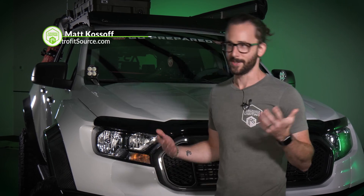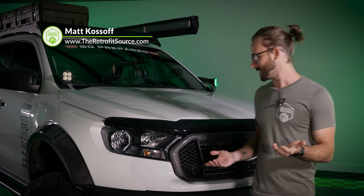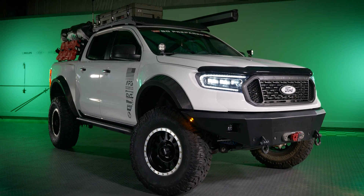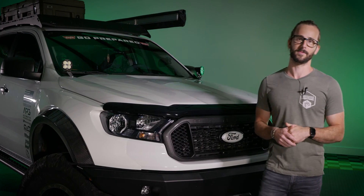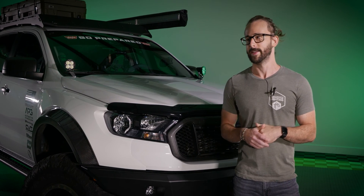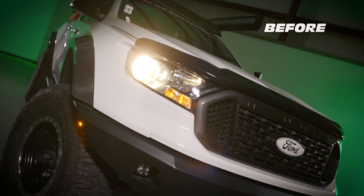These dudes pay me to usually talk about headlights, but before we get to that — do you see this thing? This may be the most badass Ford Ranger in the world here at TRS today. So yeah, headlights. What does a Ranger like this need?